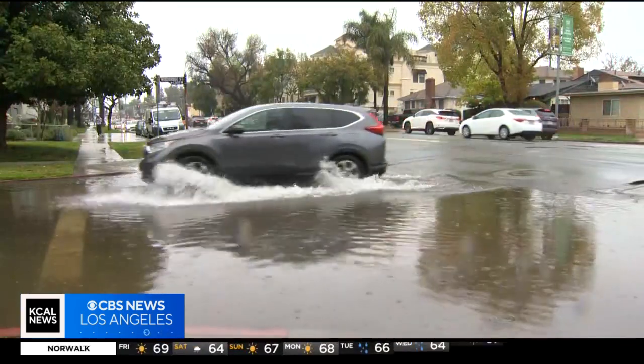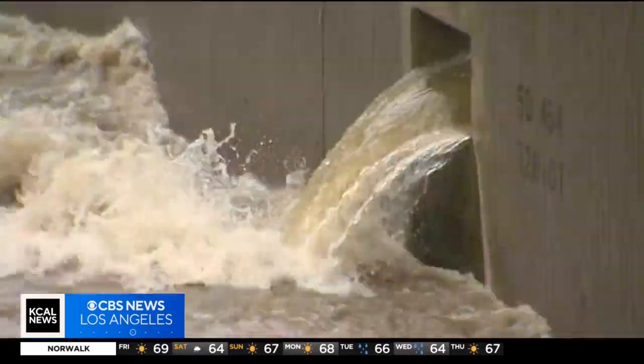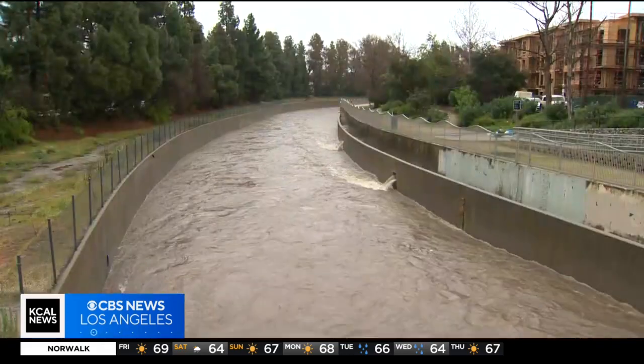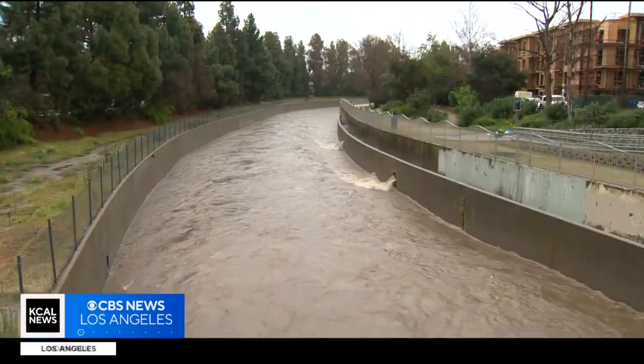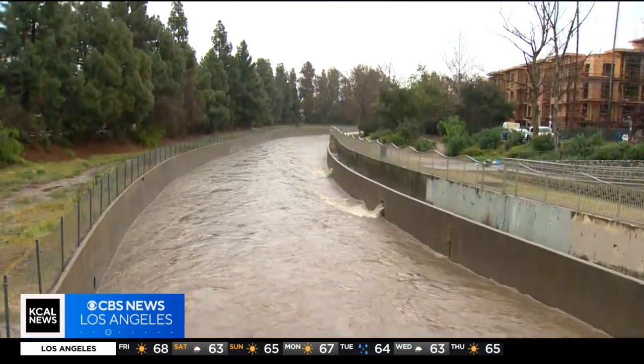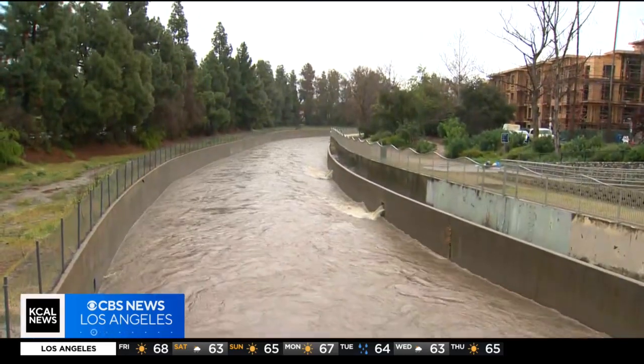Earlier in the day, it looked to be about six inches deep. It didn't take long to get the L.A. River flowing. Water gushed down the river. Fortunately, people kept clear and there are no reports of any incidents. We spoke to people running errands. They said the rain isn't stopping them from their day-to-day routine, but they've had to use extra caution navigating the slick roads.